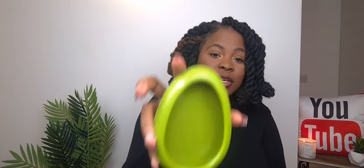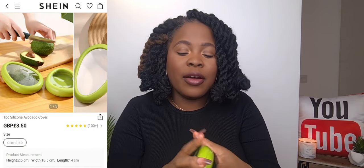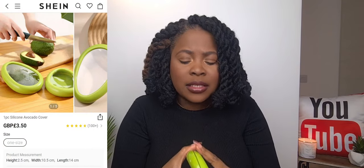I got this item — it's green and looks like an avocado, and it's meant to store avocados and keep them fresh. But this is huge and it's not hard at all — I expected it to be silicone. It's not what I expected. Well, let's move on.